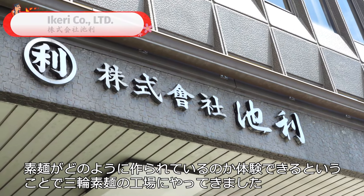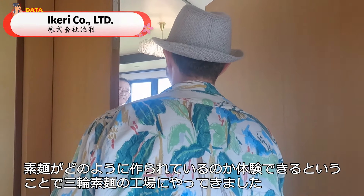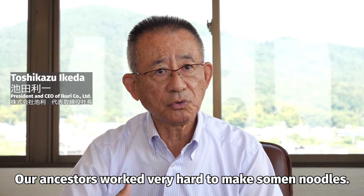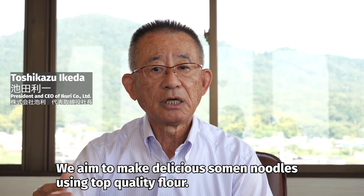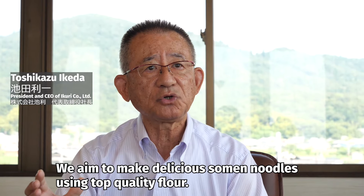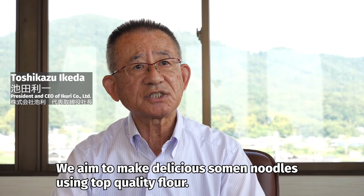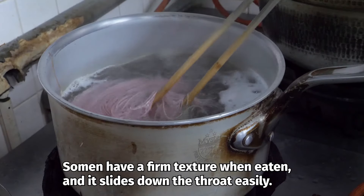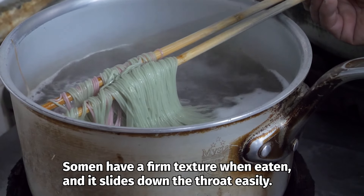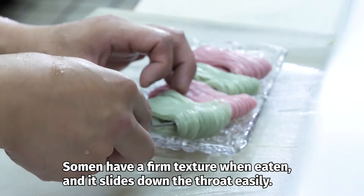I've come to a famous factory in Miwa to find out. My grandfather was making somen. He used high-quality ingredients and made delicious somen. When I was eating it, it was a really good taste.